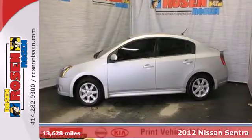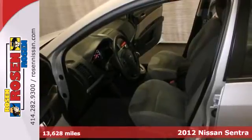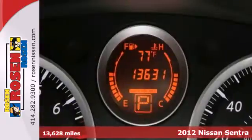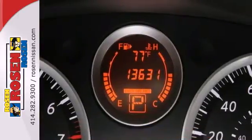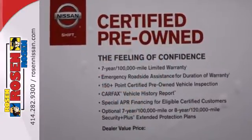It's a 2012 Nissan Sentra. This attractive sedan comes with a host of satisfying features that allow the driver to focus on the road, such as a low tire pressure warning system, stability and traction control, anti-lock brakes, and multiple airbags.